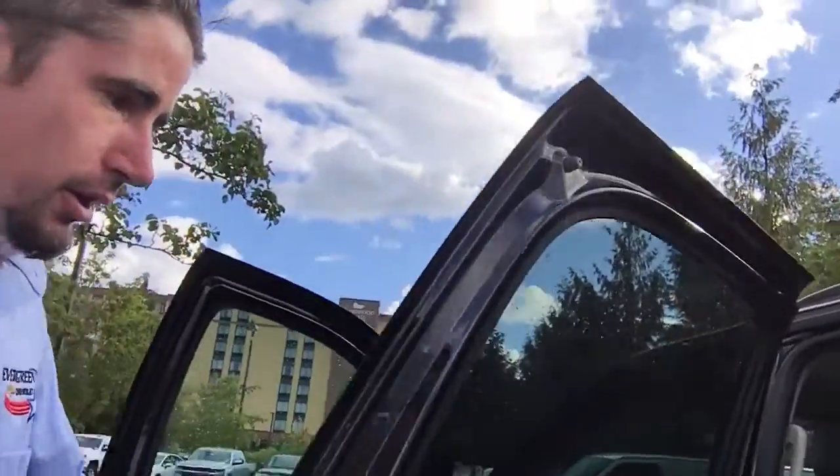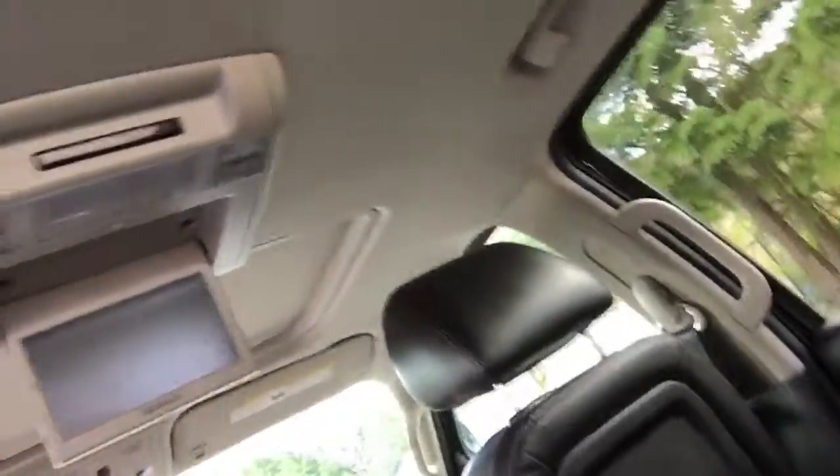Let me show you the back second row here. You do have your second row bucket seats, black leather interior, and of course your rear seat entertainment — you've got a DVD screen that pops down.